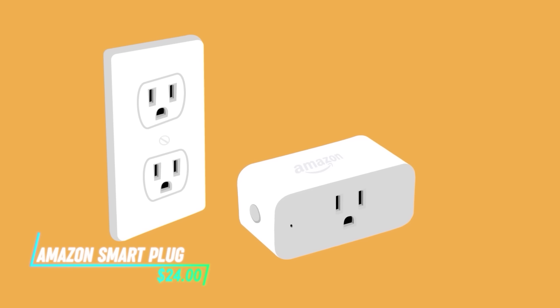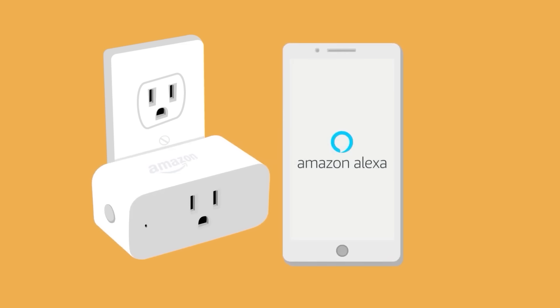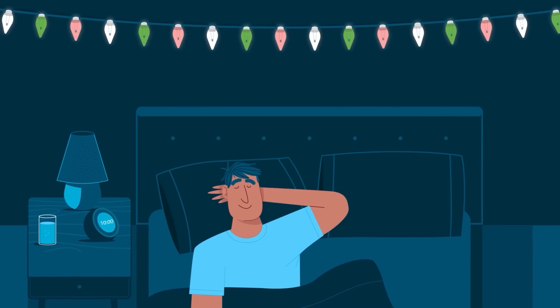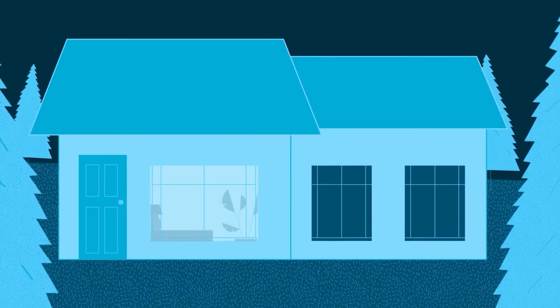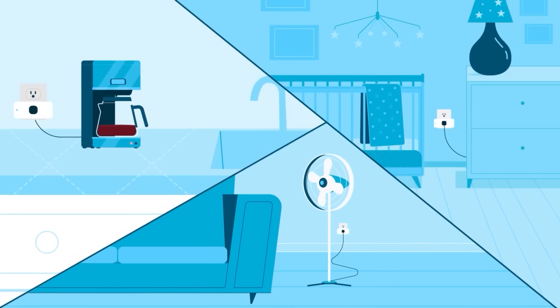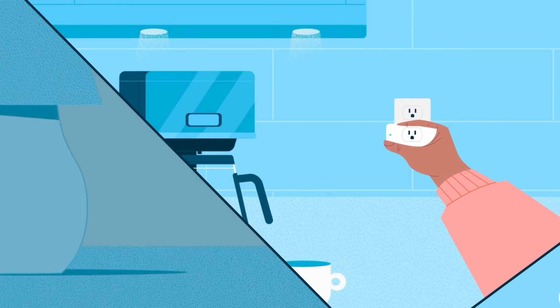This smart plug lets you control electronic devices remotely using a smartphone app or voice commands, making it easy to manage your appliances from anywhere. You can connect it to your Wi-Fi and schedule timers for devices to turn on or off automatically. It also works with different smart home systems, so you can sync it up with other gadgets you've got.